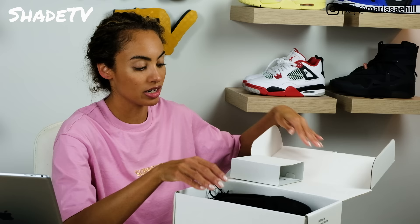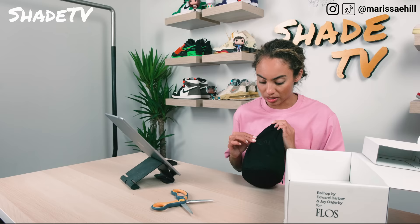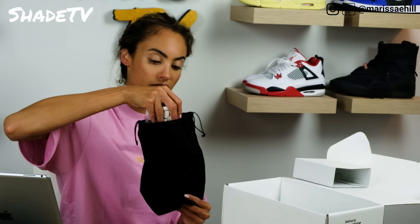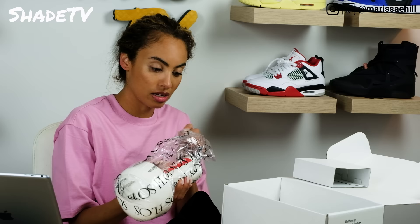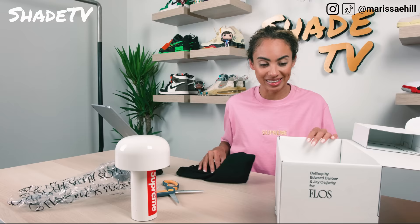It's nicely packaged here with a little duster bag. The lamp is in a nice black bag that says Floss on it. Let's open this up carefully. This looks like the top of the lamp - it's actually very small compared to what I thought it was going to be. It's kind of cute. Look how adorable that is.